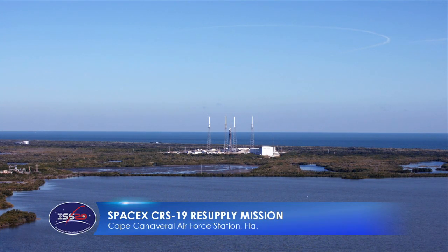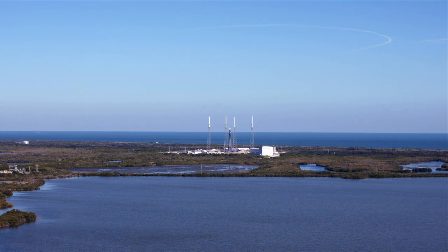You are looking live at a Falcon 9 rocket on the launch pad at the Cape Canaveral Air Force Station in Florida. At 12:51 this afternoon, the aerospace company SpaceX will launch a Dragon cargo spacecraft on a NASA mission to resupply the International Space Station.